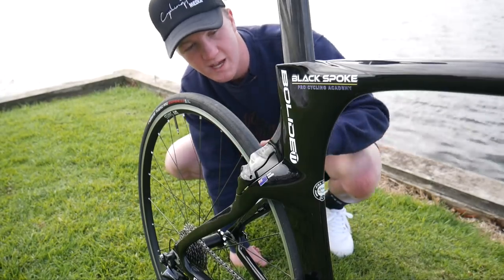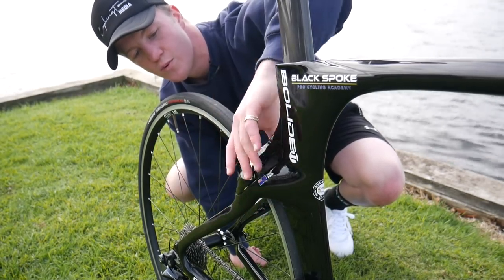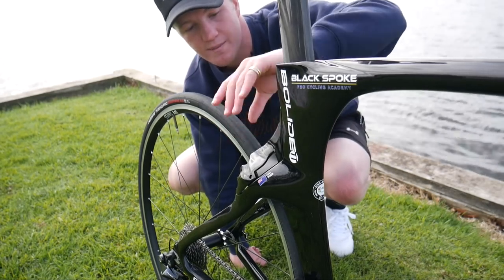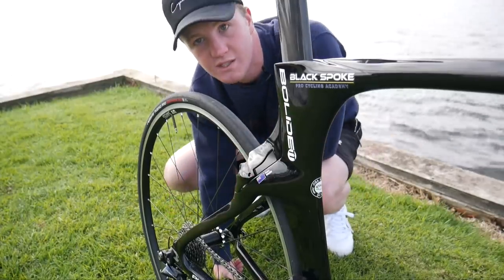The way that Pinarello have been able to hide this rear brake is that they've flared out the rear seat stays — they're super, super wide and the brake just kind of sits in behind there. Then it's just got this little top cap that screws on with one screw, so you can just pop it off, which is easy for maintenance.